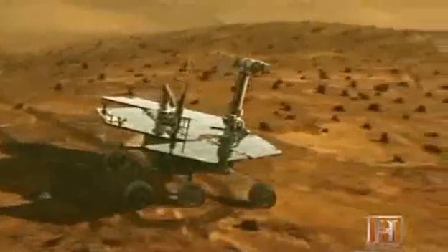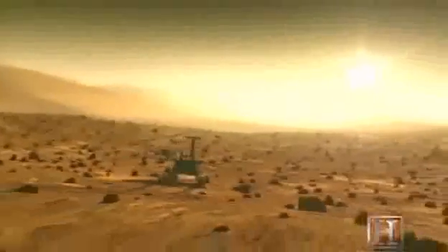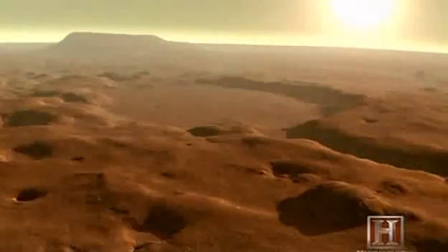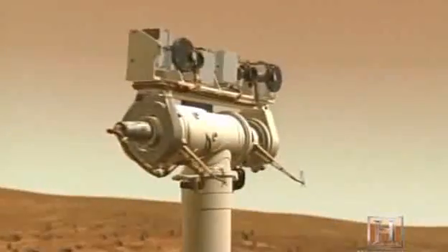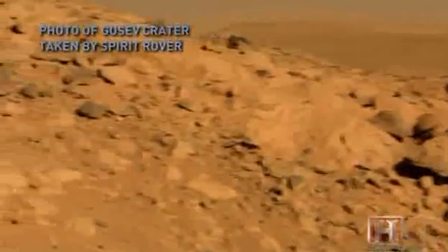Spirit and Opportunity are still exploring regions of Mars today at locations on the planet hundreds of miles from each other. Spirit landed in an area dubbed Gusev Crater. The crater is believed to be a dried-up lake bed, so if the water it once held contained biology, Spirit might uncover signs of it.